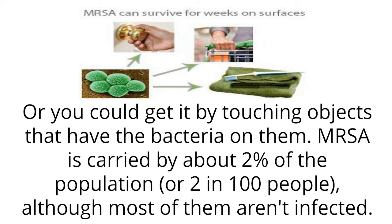MRSA is carried by about 2% of the population, or 2 in 100 people, although most of them aren't infected.